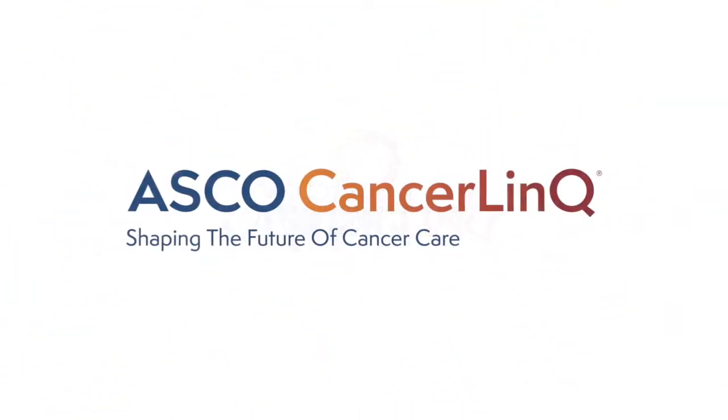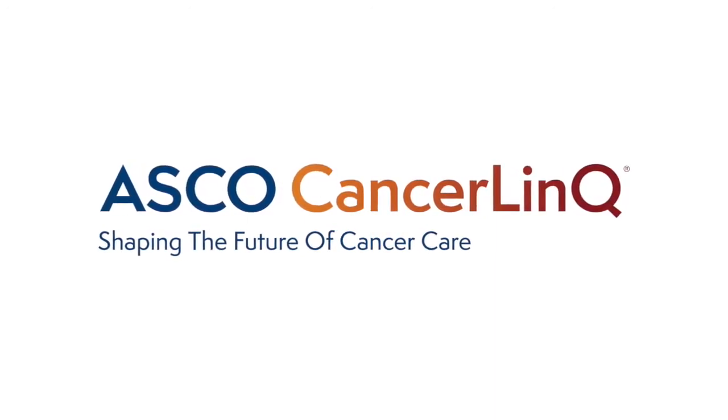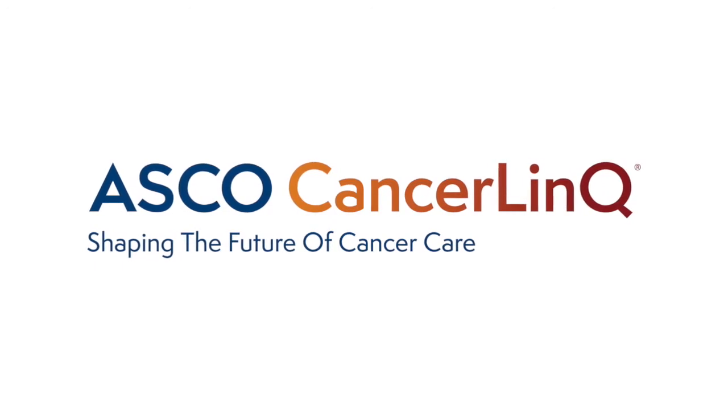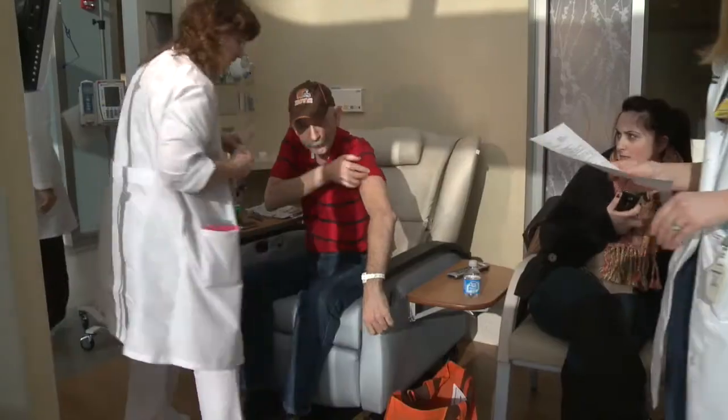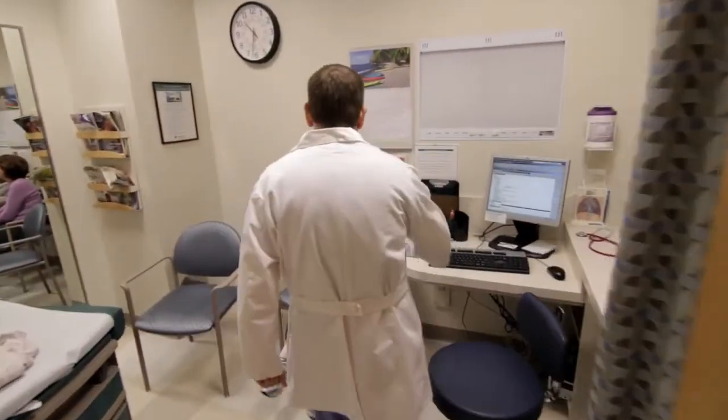One of the key ways we can do that is through CancerLink, a health information technology system developed by the doctors at the American Society of Clinical Oncology and guided by a patient advisory committee. CancerLink is designed to help doctors deliver state-of-the-art cancer care to patients like you.